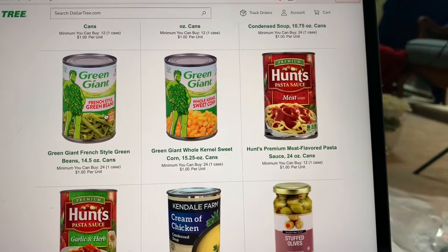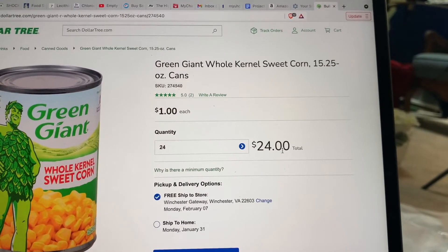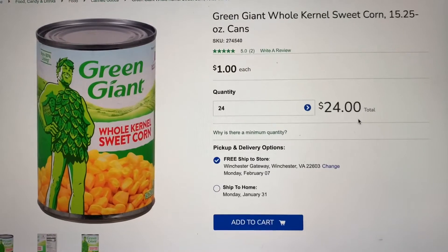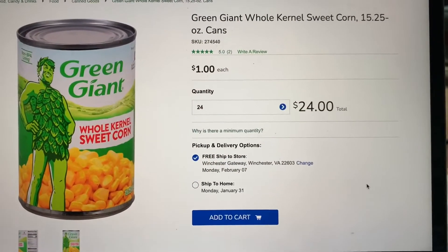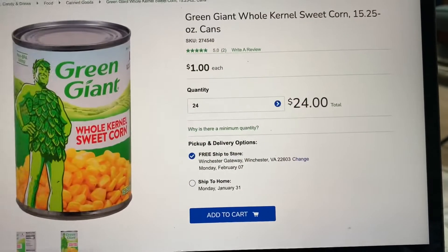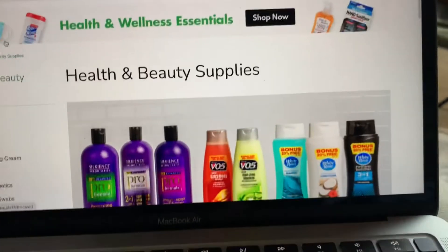That's okay. If you can afford to do so, you can get your case of corn. You would have to get 24, so there'd be 24 cans of sweet corn. Maybe that's what you do for the month of January. You should be looking at your stock and trying to figure out what you really need. When you come here to Dollar Tree, look and see — I can get a case of this, spend $24, and get 24 cans of corn. Look at what your stock is and look at what you want.